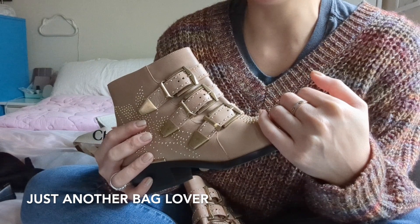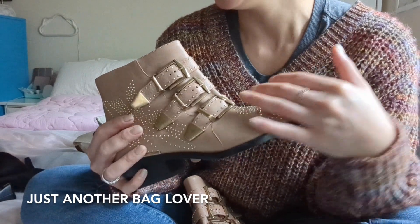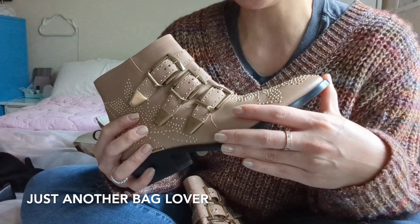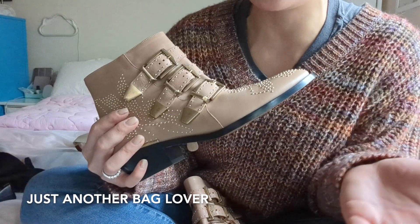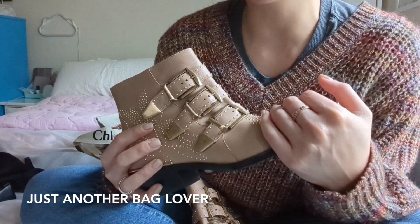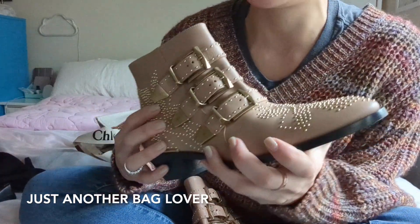That is it for the video — kind of short, but I just wanted to gather all the recent things I got and share them with you. Let me know what you think, and if you have any questions about any of these items, definitely let me know in the comments and I will do my best to answer. I hope you all have a wonderful day and I will see you next time. Bye!